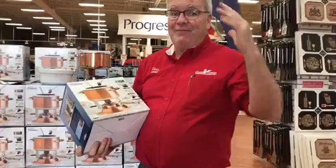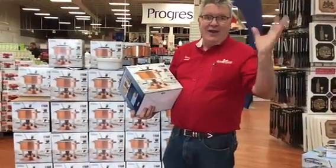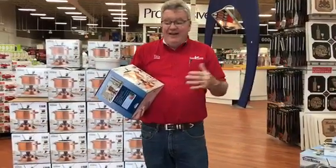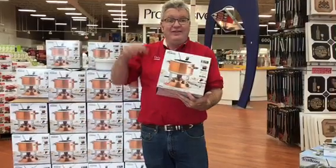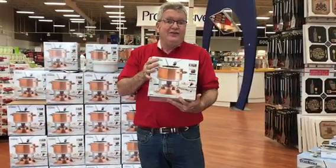Stock up for Christmas — it's coming up. This would be a great item to put away and gift wrap under the Christmas tree. Everything in the store is now 60% off, and this copper fondue set, regularly $150, is just $39.99 with our extra discounts.